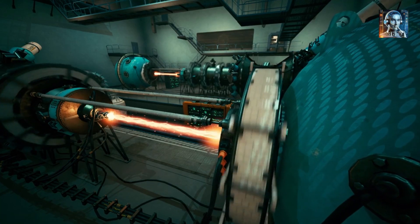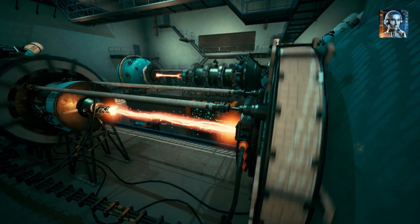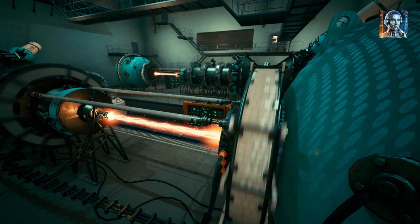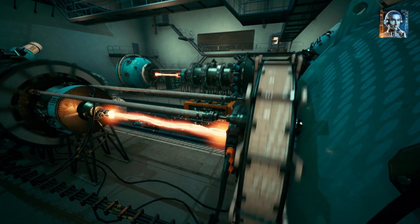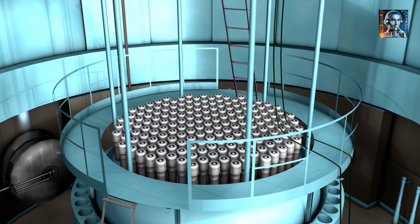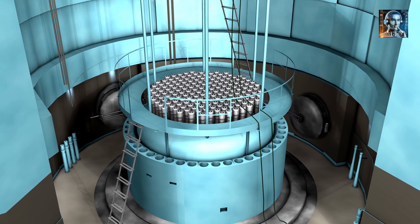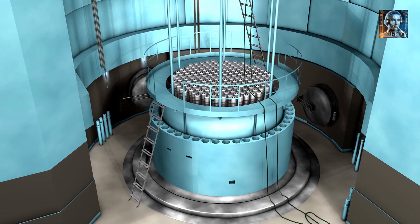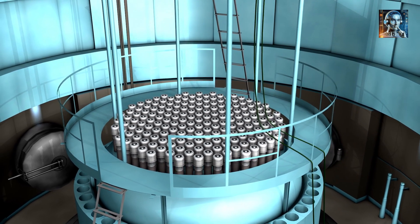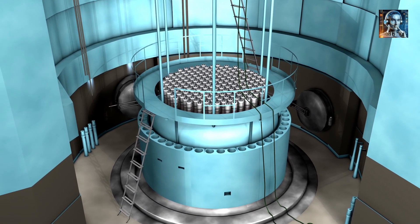Development and Operational Experience: There is limited operational experience with TMSRs, which means there are uncertainties about their long-term performance and reliability. This lack of experience can also affect investor confidence and regulatory approval. Despite these challenges, the potential benefits of thorium molten salt nuclear power plants have spurred interest and research in several countries. Advances in materials science, reactor design, and safety systems could help overcome these hurdles and make TMSRs a viable option for clean energy production in the future.